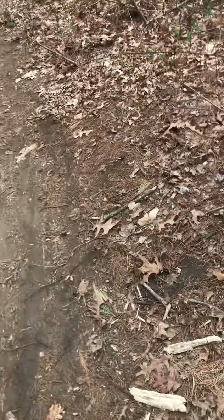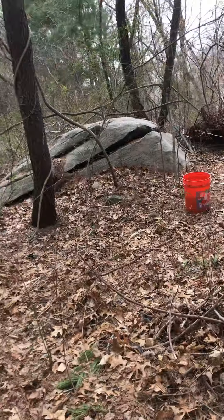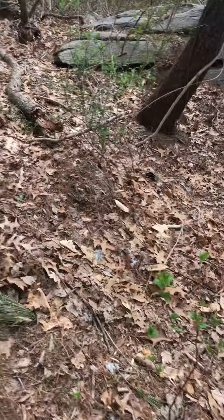Hey guys, we're walking through the woods right here. We will show you our trails. Let's go this way. There's the ramp and we usually use this on the bikes, and there's another dirt jump here.